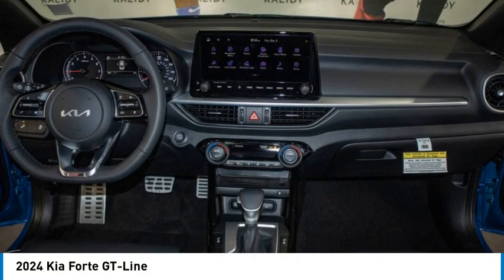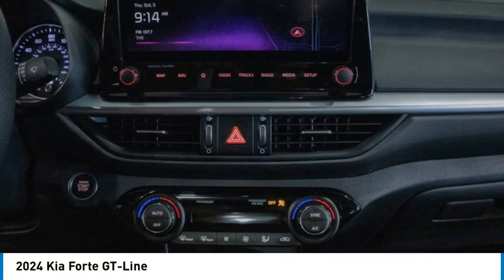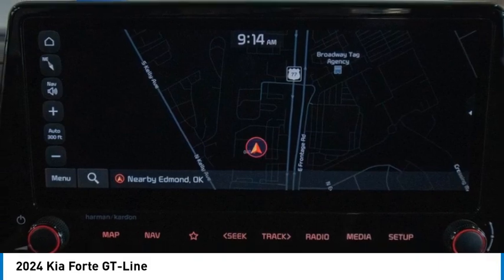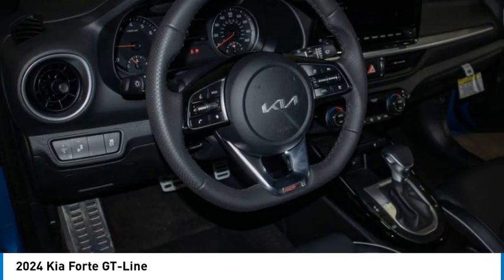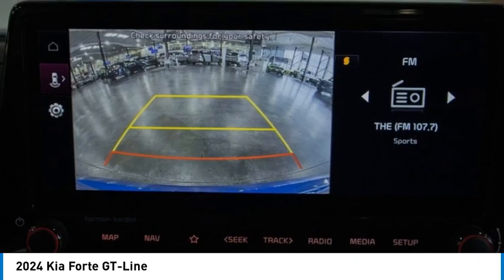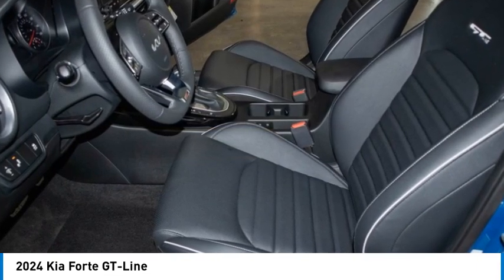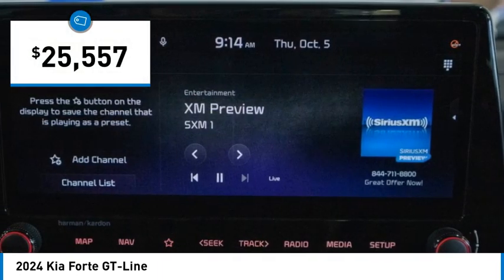Looking for the right vehicle? Check out the 2024 Forte. If you're looking for a trendy and feature-laden compact sedan, the Kia Forte is for you. It offers an exceptional combination of innovative design, high quality engineering, and outstanding value, and is priced below $30,000.